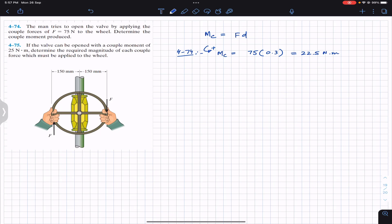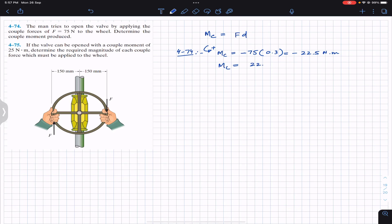Assuming counterclockwise moment is positive, we can see that these two forces are rotating the wheel in the clockwise direction, so we need to put a minus sign. Ultimately we get minus 22.5 Newton meter, or we can say the couple moment is 22.5 Newton meter in the clockwise direction. Similarly, in Problem 475 we use the same formula: couple moment equals F times D.